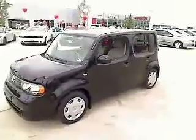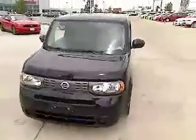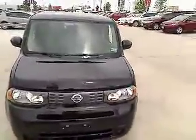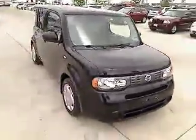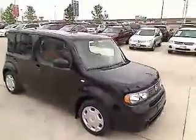The 2009 Cube. Over 50 standard safety features, one-of-a-kind accessories for personalizing, from colorful lighting to bold trim accents, and up to 31 highway miles per gallon, make the Nissan Cube the shape of things to come.